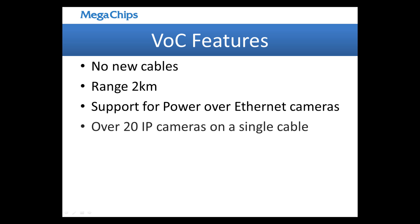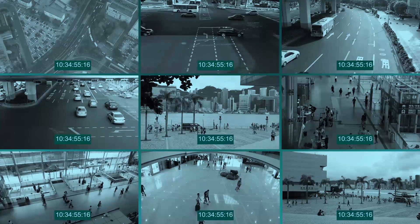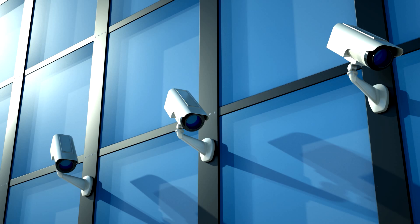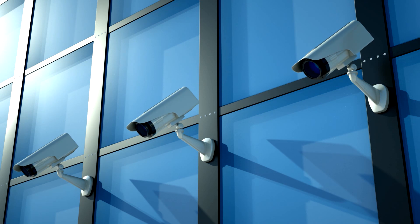Adding multiple cameras on a single coax cable is fast and easy. Our VoC technology appeals to a wide range of businesses with video and capture needs, especially ones that need to remotely power cameras.